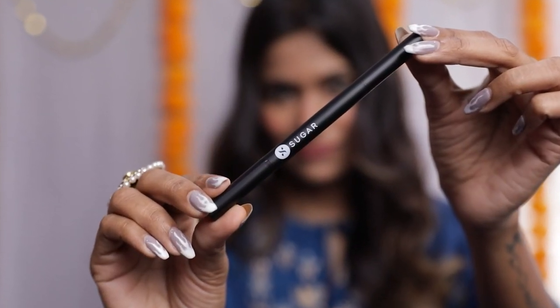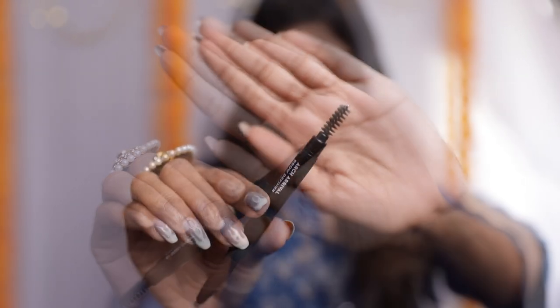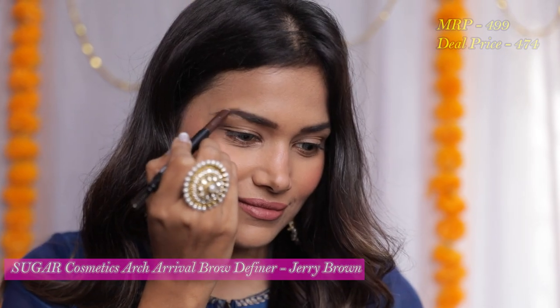Now let's move on to some beauty products because your festive looks are incomplete without them. First is the Sugar Cosmetics Arch Arrival Brow Definer in the shade Jerry Brown. I'm personally restocking on this one because it's super convenient to use with the built-in spoolie. The shade looks very natural and it is smudge proof, waterproof, and long-lasting. The original price is ₹499 and I got it for ₹474.